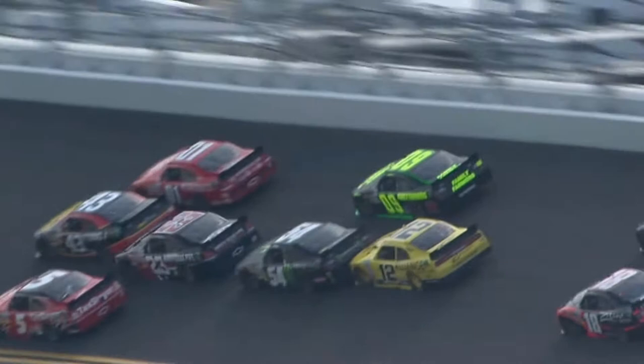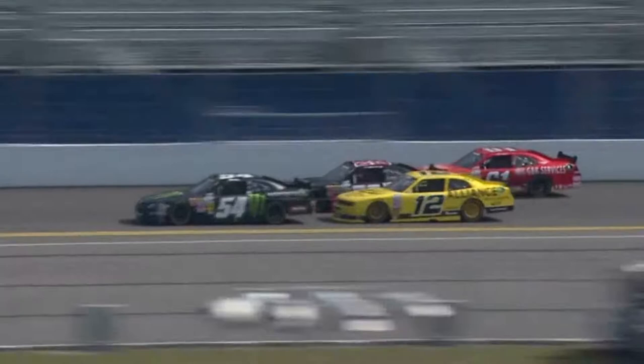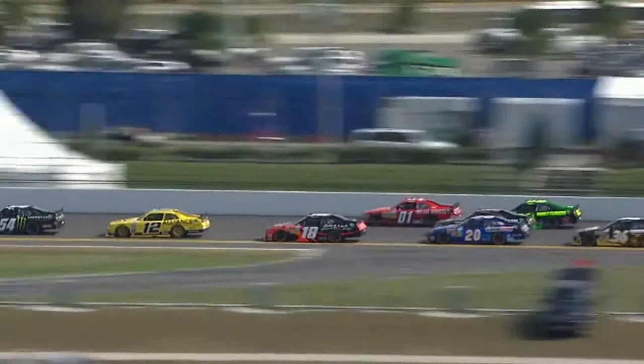Natty got run into by Robert Richardson getting into turn one — almost wrecks us. We've got to check up. Kenny sees what happens, checks up, and gives me a little space. I'm dragging the brake to get back to him. He'll come back up to me and we're going to have to regroup. We do 300 miles of this at 190 to 200 miles an hour most of the time.